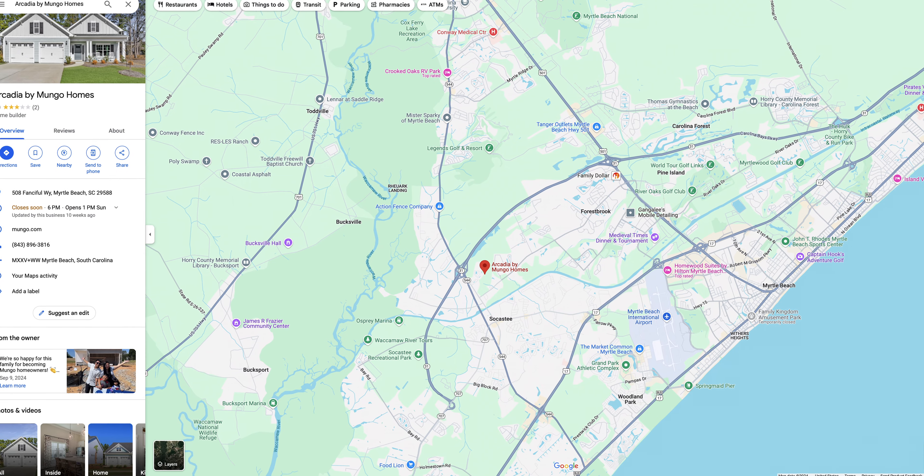Before we get started, we've got to tell you: where are we? So we're off of Forestbrook Road.